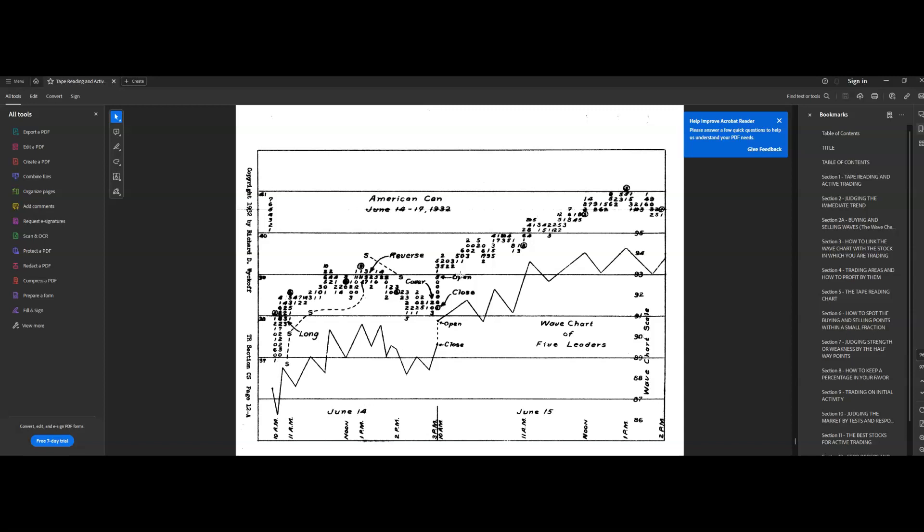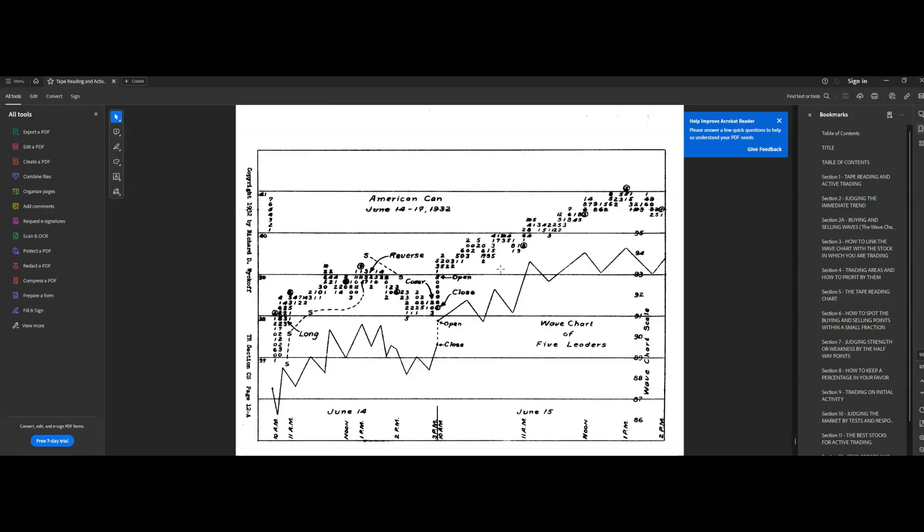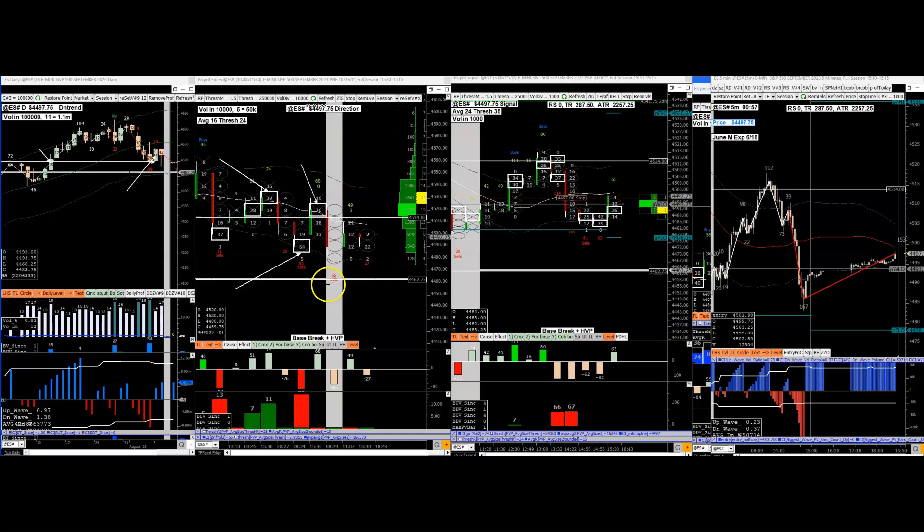So if you're interested: footprint on point-and-figure called the tape reading chart, combined with the wave chart. Here's another example - you see the base break right there. I'm not sure if I went through all these studies before but this is the idea: you have the wave chart and you have the footprint. For a Wyckoff-style trader, you combine those two. I'll now show today's trade with crude and how the wave chart was used with the tape reading chart and how effective it is.